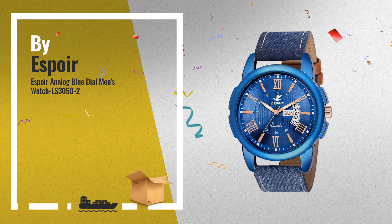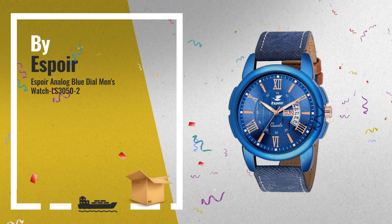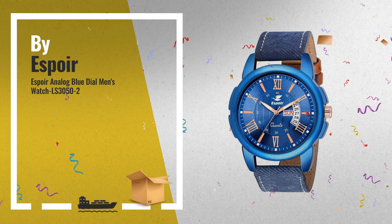Number 5: Espoir Analog Blue Dial Men's Watch. Japanese movement and Sony battery helps to run the watch for years and years. Also by Espoir.